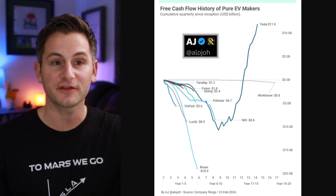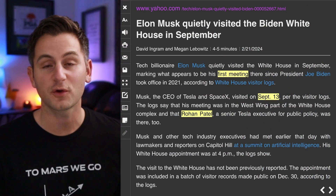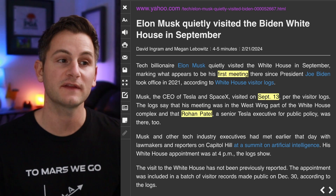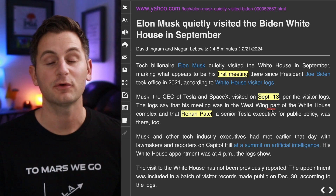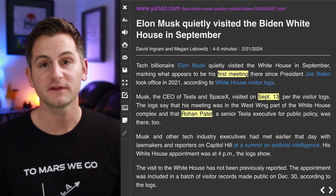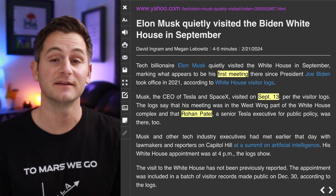For whatever it's worth, according to some White House visitor logs, last year on September 13th it's being reported that Elon and Rohan Patel visited the White House. That would be Elon's first and only meeting there since Biden took office in 2021. All we learned from this was that the meeting was about AI, and that Elon and Biden did not meet.